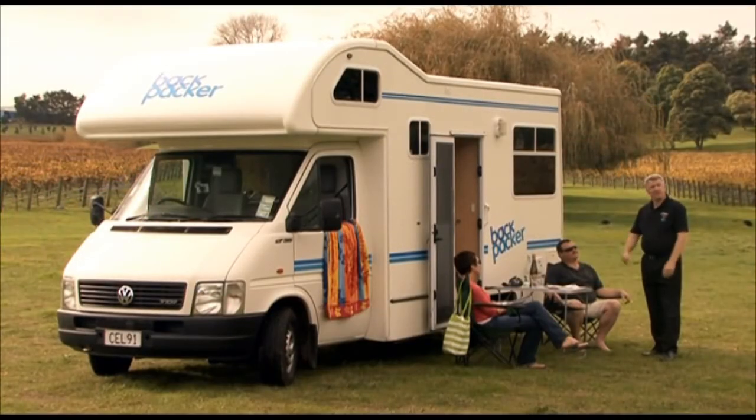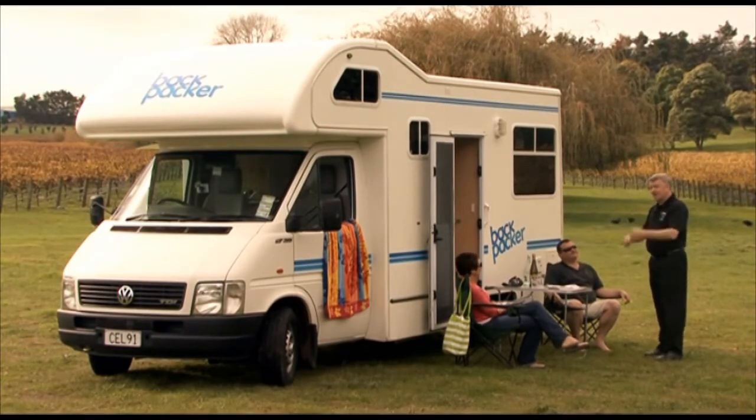Of course, there are things for the outside that you can hire — a portable table and chairs — so you can get out and about in your Backpacker Quattro.